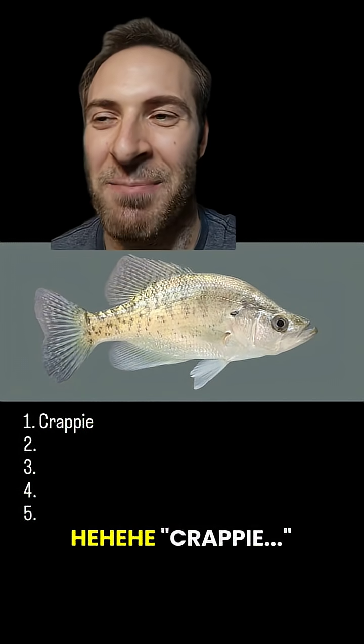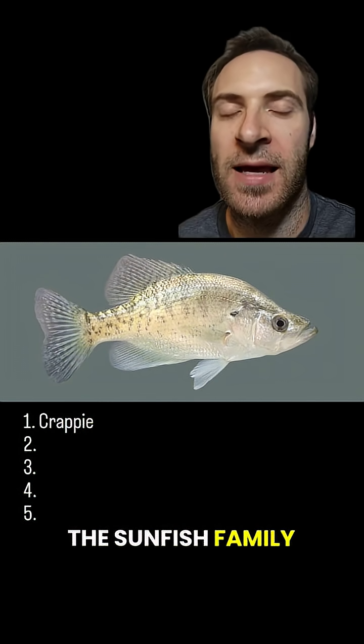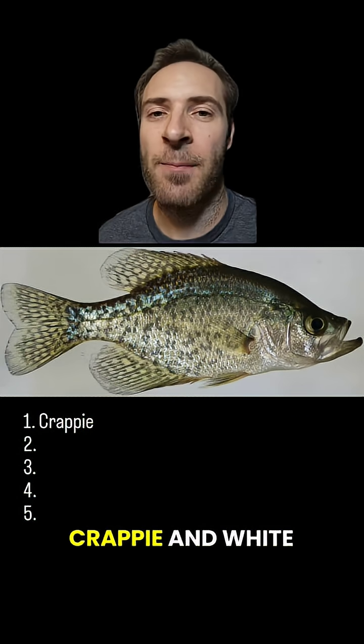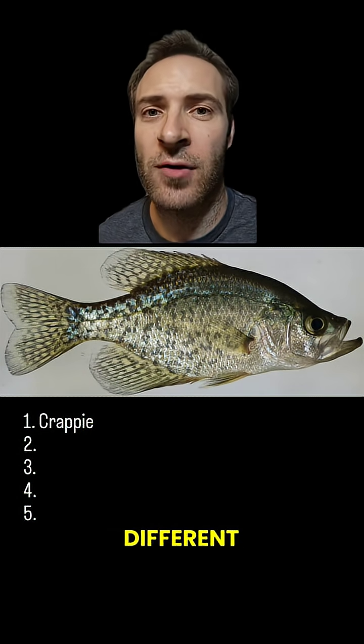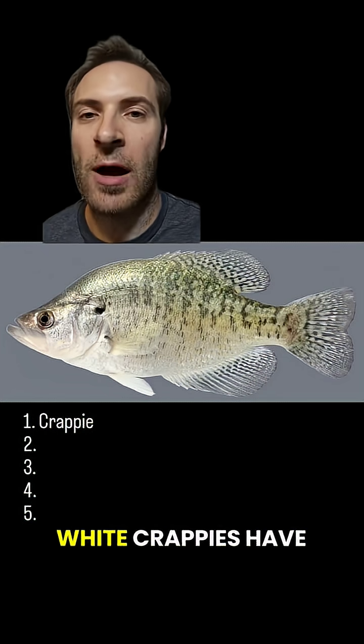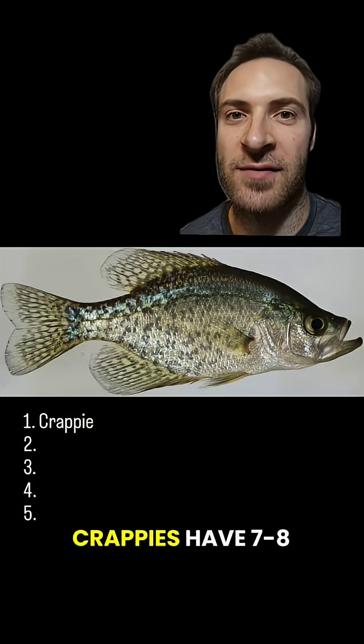Crappie. Crappies are in the sunfish family. They have a concave, sloping forehead and a big dorsal fin. There are two species: the black crappie and white crappie. Their markings are different, but the best way to tell them apart is by the number of spines on their dorsal fin. White crappies have five to six, and black crappies have seven to eight.